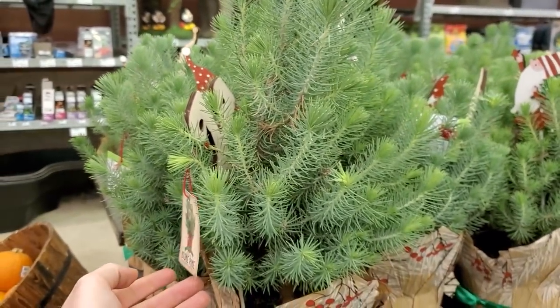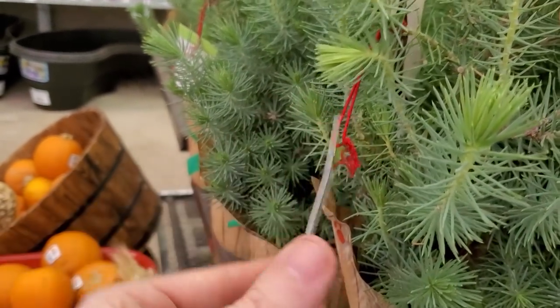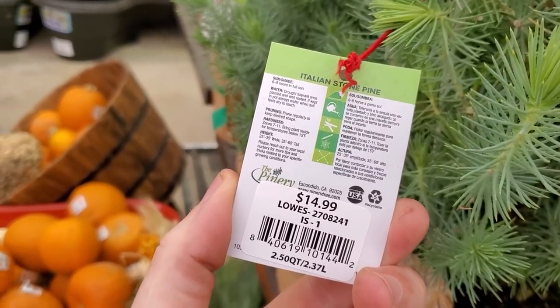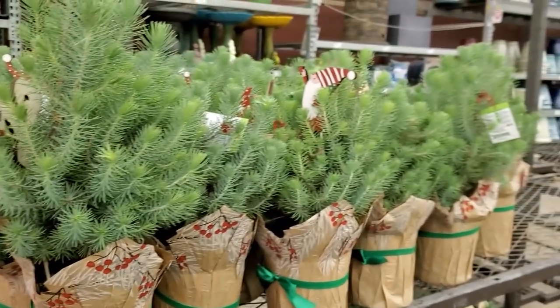These are absolutely adorable — let me back up so you can see them. So there are stone pines right there. It's zone 7 to 11, 25 to 35 feet wide, 35 to 60 feet tall. Well, that's okay — that's a big plant.